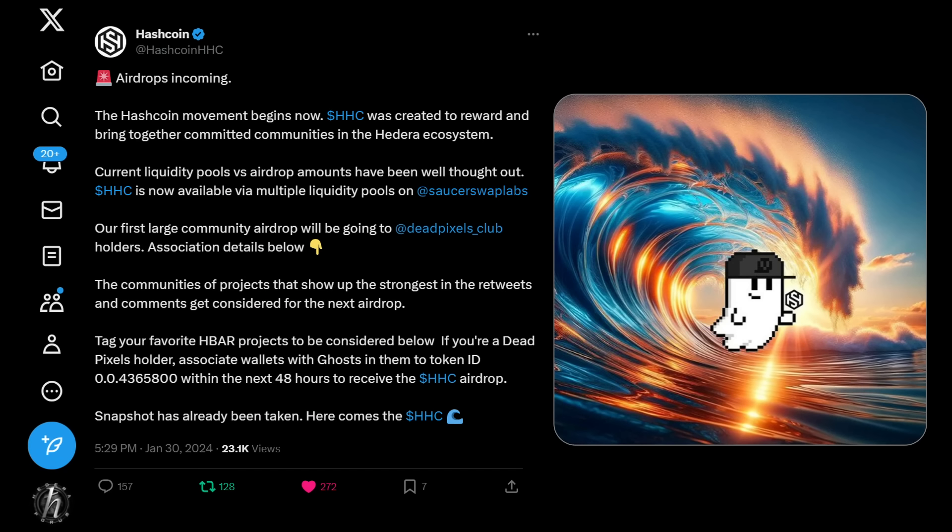The top story today is going to be DePIN, but before we get to that I want to do a little dive into some of our HTS tokens — that ecosystem is becoming so vibrant. We did a really long spot on it last week, but there will be continued developments, so each week we'll do some focus on the HTS ecosystem. First up is the Hedera Hash Coin, which had an airdrop associated with one of our popular NFTs, Dead Pixels, and that seems to have gone off really well.